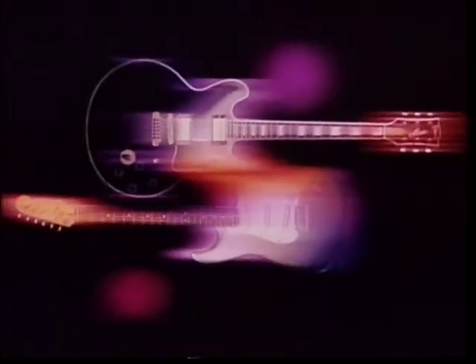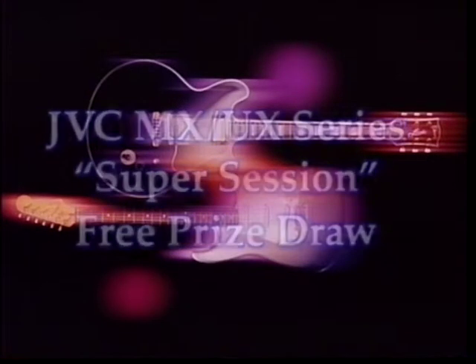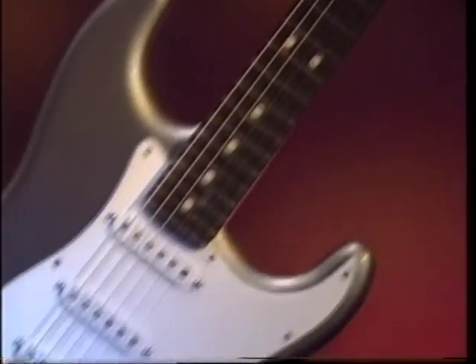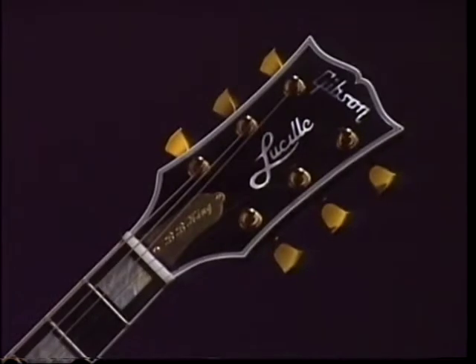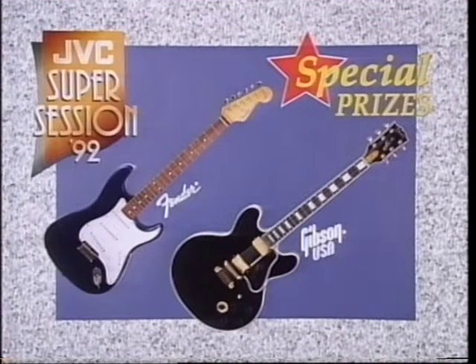We've got more exciting news for you. Be a winner in the JVC MX-UX series Super Session — free prize draw now underway. Here is your chance to win two Fender Robert Cray Stratocaster guitars and two Gibson BB King Lucille guitars, specially autographed by the artists themselves for the contest.